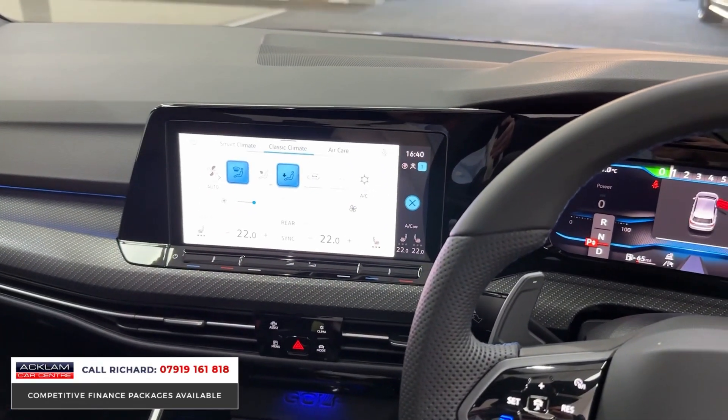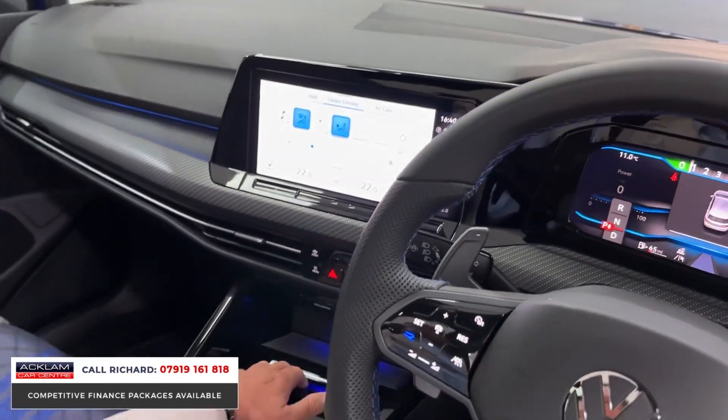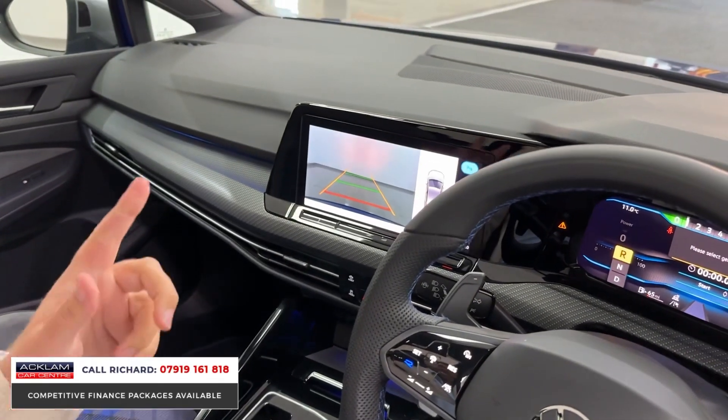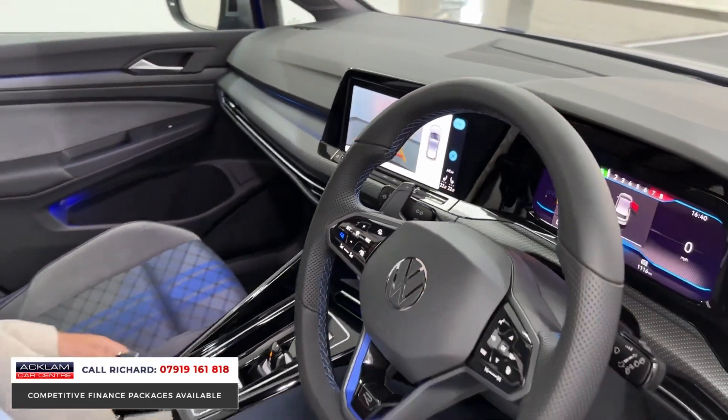Heated seat buttons are just here for driver and passenger, digital climate control, and wireless phone charging. Put it in reverse and you get the reversing camera — another option on these cars. This car really has everything in place, including two keys, and it's like brand new.